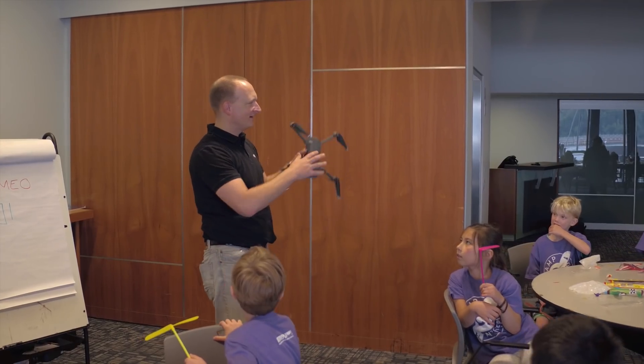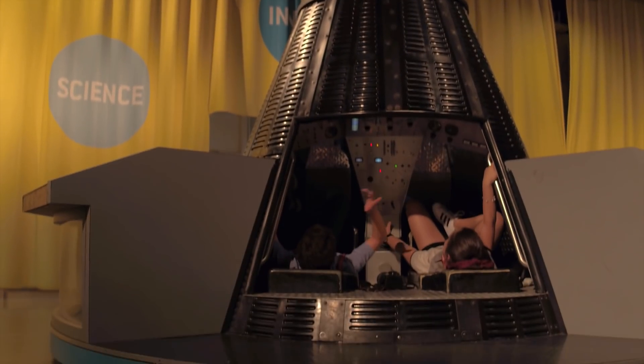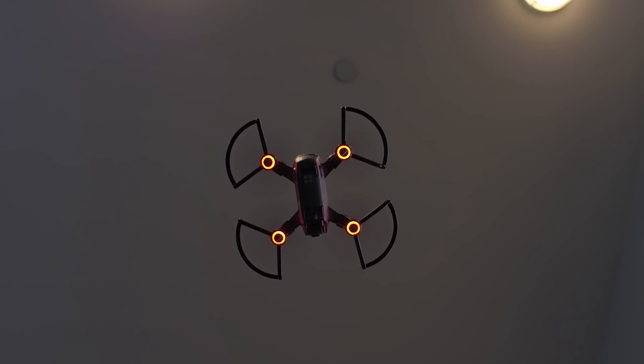In the education department we are now starting to use drones in our demonstrations, in our family programming, and also in our camps. This summer we are running Camp Intrepid, which is incorporating drones into several of the lessons exploring topics such as programming and aerospace design.